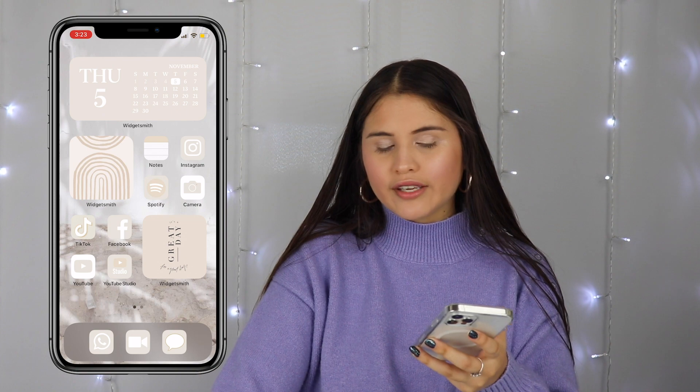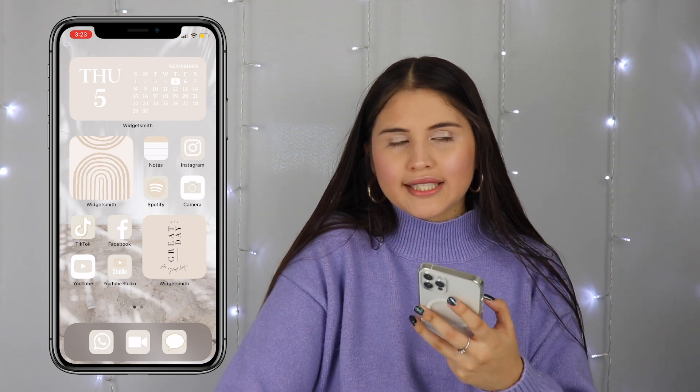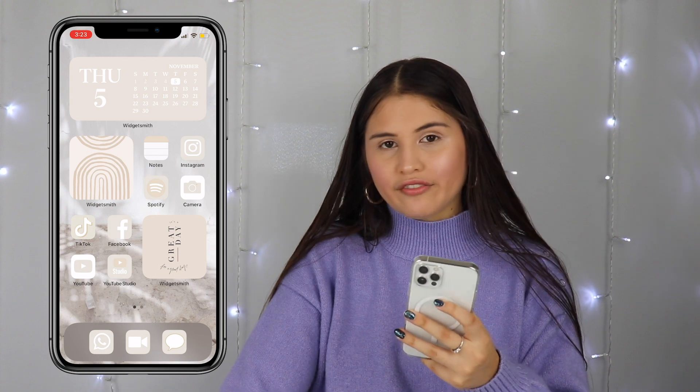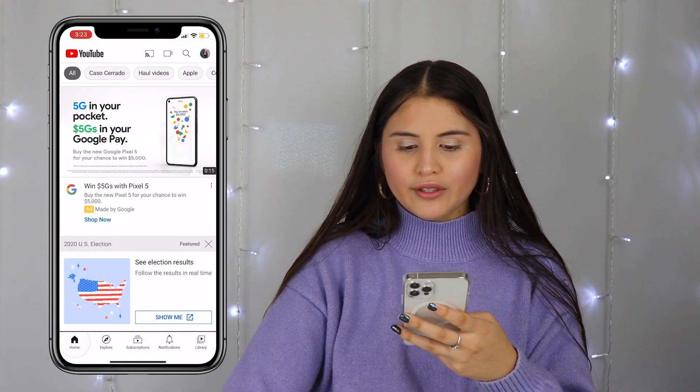After TikTok I have Facebook right here. I don't really have a public Facebook — I just have it for family and friends and stuff. So I just have Facebook right there. Then I have the YouTube app.